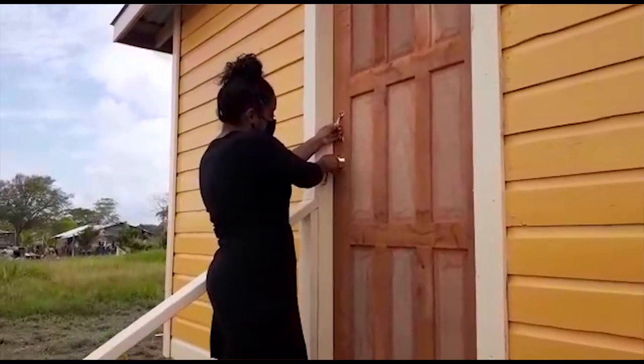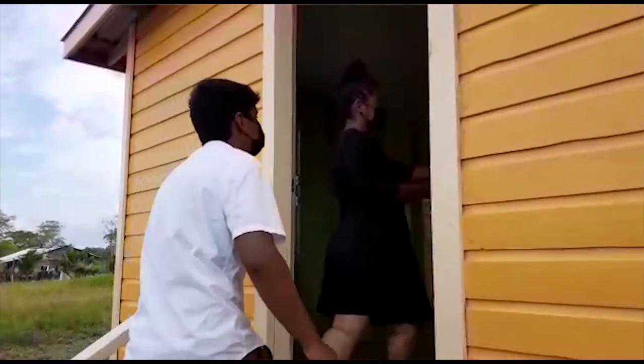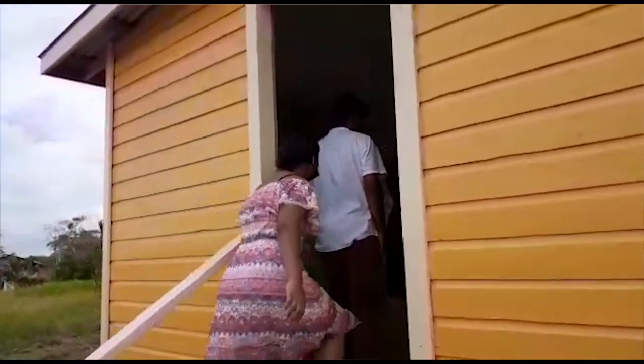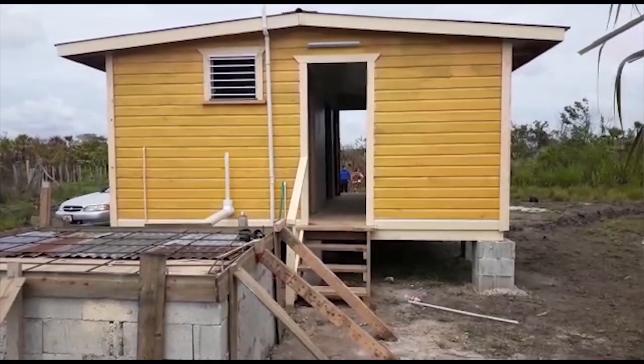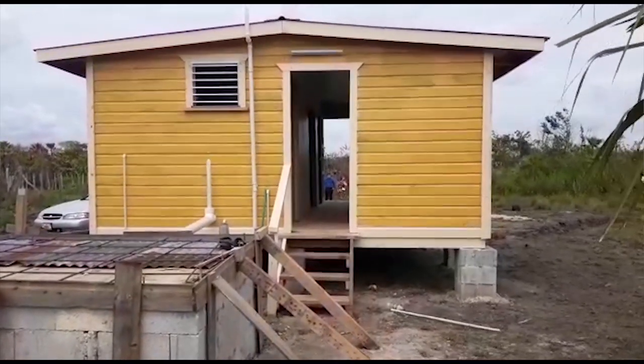Once the client has fulfilled these expectations and starts an application with us, we go into their homes to do a physical assessment — a follow-up to check out their situation and make sure they are truthful, because there is a big difference between those who truly need it and those who simply want a house.